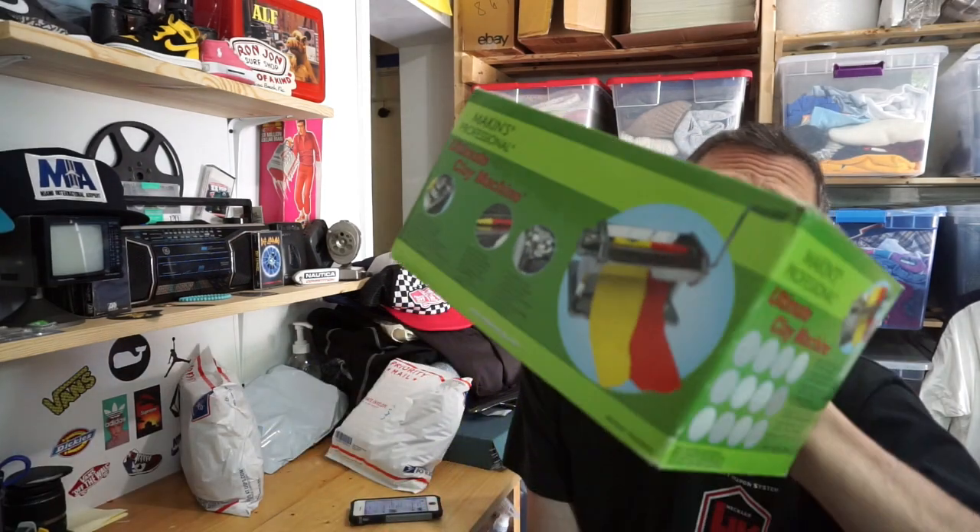Next item going out: a little JVC video camera. It turns on and functions, but nothing shows on the fold-out screen, so I sold it for $14.75 as parts only. Bagged it up, wrapped in bubble wrap, fits into a 6x4x4 box.